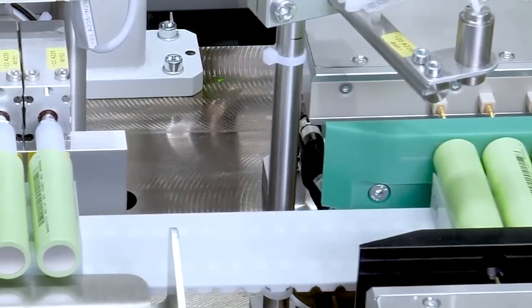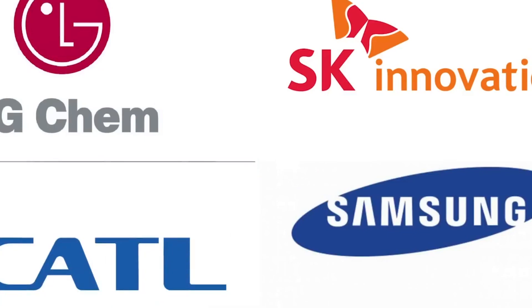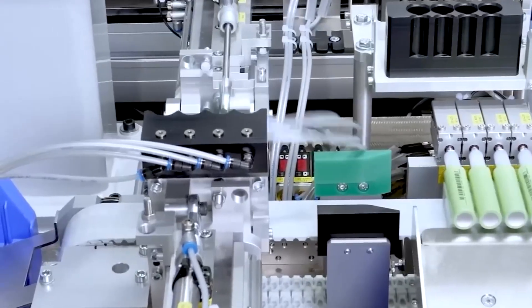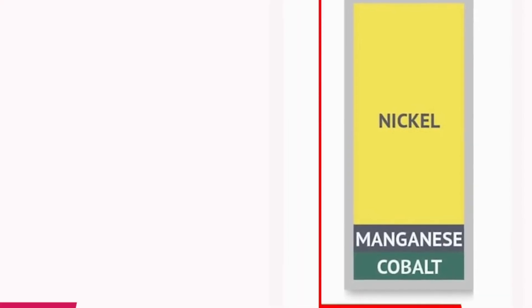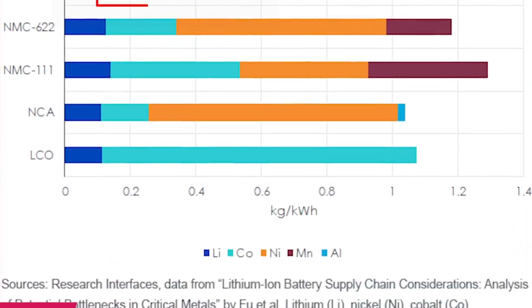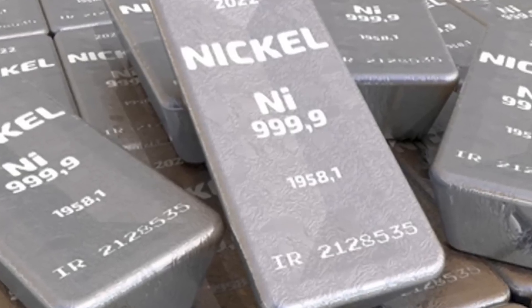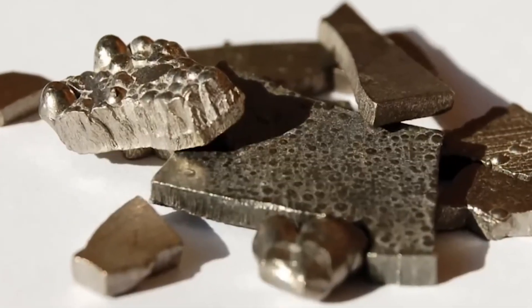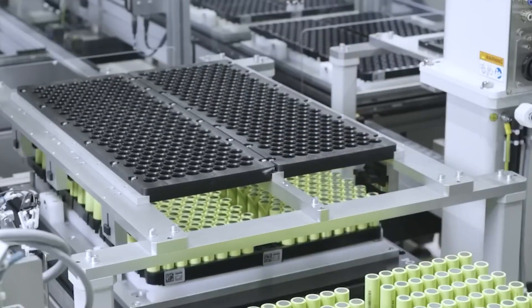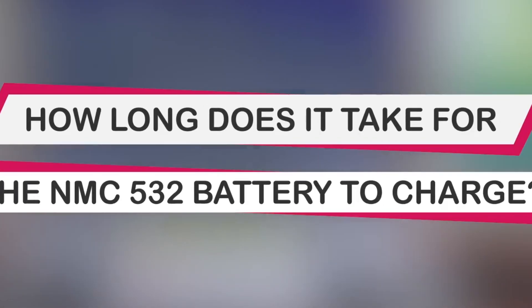To elucidate the difference between Tesla's NMC-532 battery and the NMC-811 battery being researched by LG Chem, Samsung SDI, SK Innovation, and CATL: the numbers following NMC denote the proportion of each metal. NMC-532 signifies 50% nickel, 30% manganese, and 20% cobalt. Conversely, NMC-811 stands for 80% nickel, 10% manganese, and 10% cobalt. Higher nickel content enhances energy storage, whereas increased cobalt content ensures stability and safety. Therefore, a delicate balance between energy and safety is necessary.